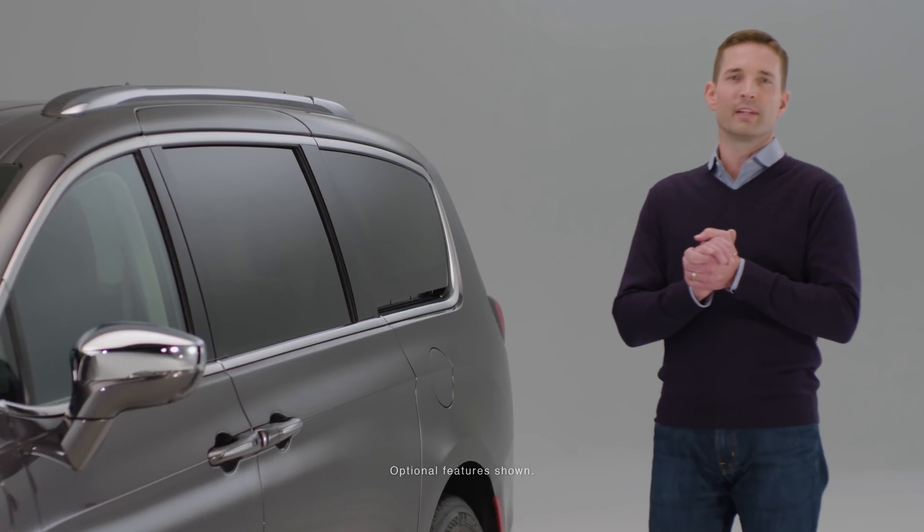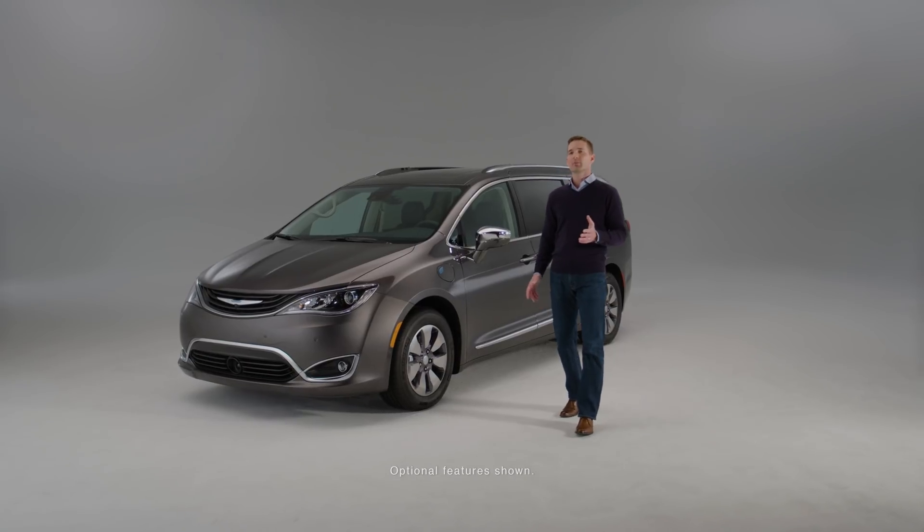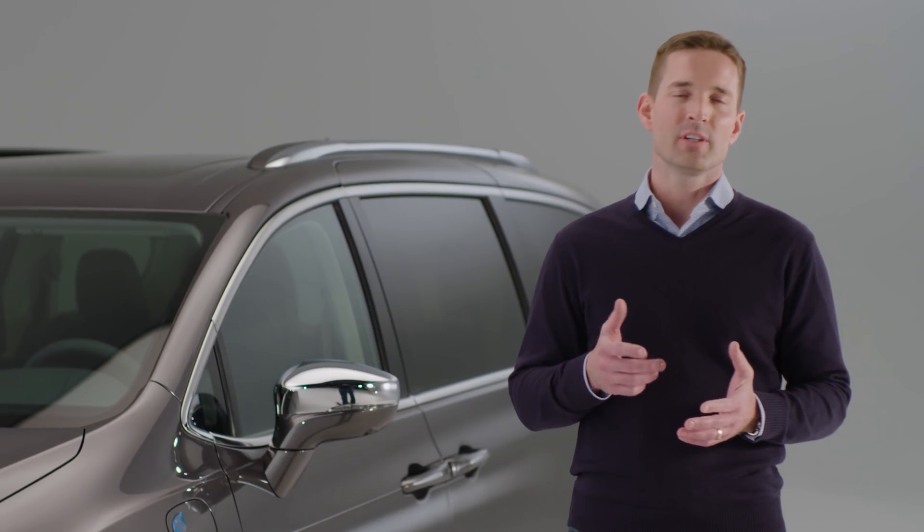In the U.S. We Answer video series, we're providing in-depth answers to common questions about the Chrysler Pacifica Hybrid. Today's topic is all about how the hybrid technology and systems work.